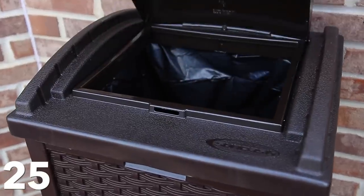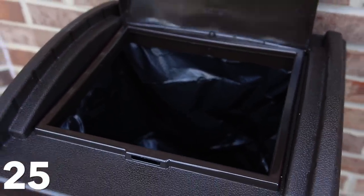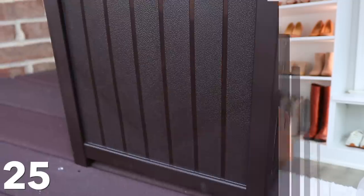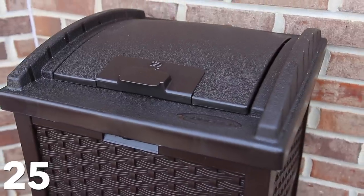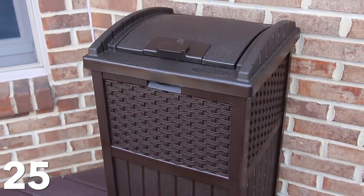And then we got this outdoor trash can, which we have needed for years. Every time we have people over there just wasn't a good spot for trash — we'd just have a big plastic bag. Now we have an actual spot for trash. It's really lightweight plastic because it's meant to be outside, but it has a nice outdoor basket weave look to it. You can get it in different colors. It fits a full-size trash bag, there's a lid to it, and it just looks better while also serving a purpose. You can put it in the corner, on your deck, or on a patio.